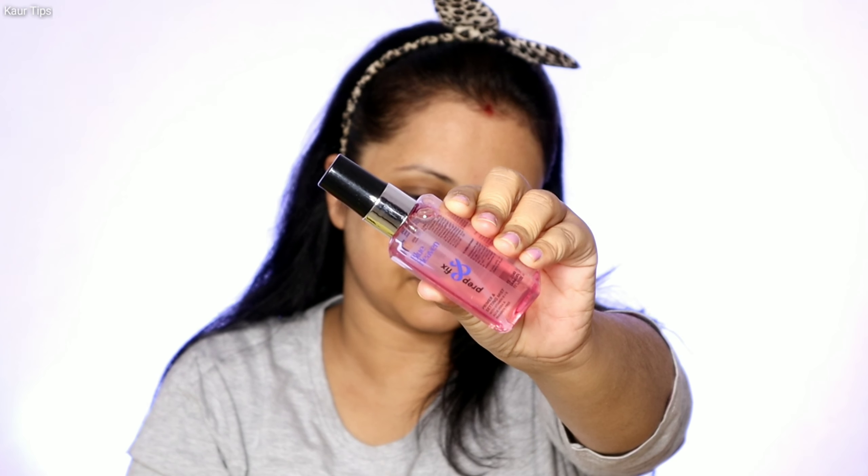The first and best step of makeup is primer. Blue Heaven has a Prep and Fix Primer and Setting Mist which you can use as a primer or setting spray. It contains vitamin E, aloe vera and is paraben free. I have sprayed it on the face. It was a little sticky, but if you have a lot of open pores, it will not be able to fill them.